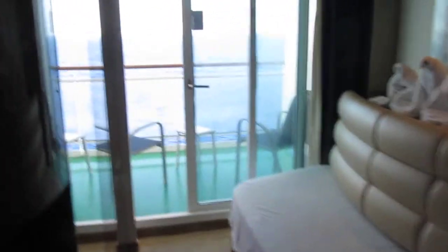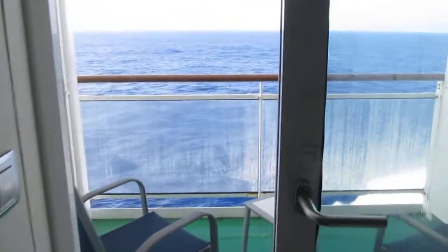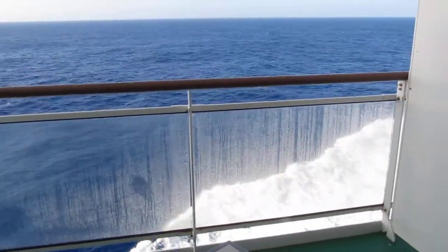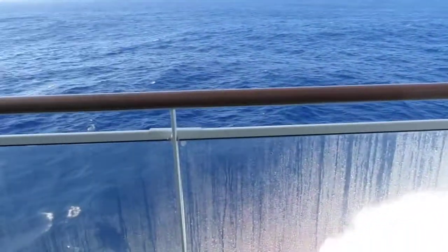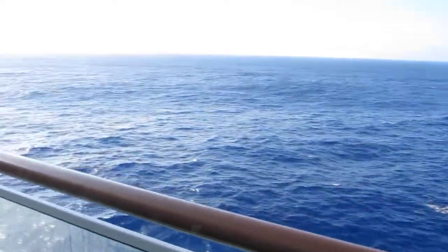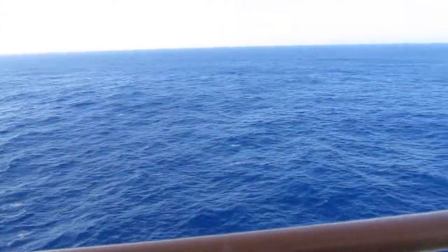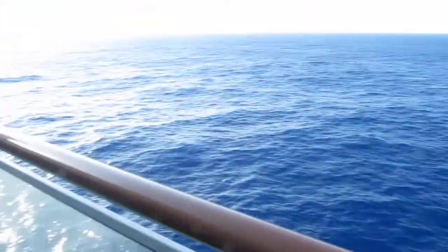Let's go to the balcony and see this wonderful view you will be having throughout the whole cruise. We are now approaching the Caribbean so that's very nice weather. It's just fabulous, actually — that's the best way to describe it.